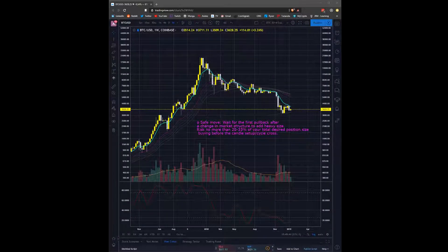What's going on, Boss Traders? This is Alex again. Today we're going to be covering a few different things: position sizing, risk management, and hedging.